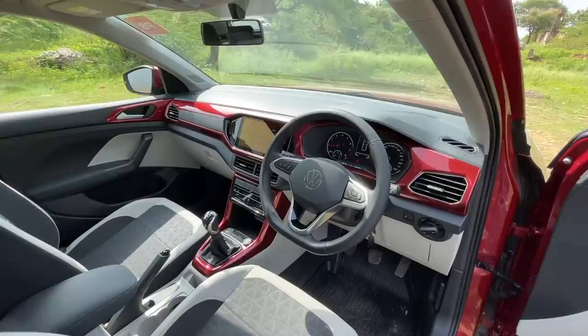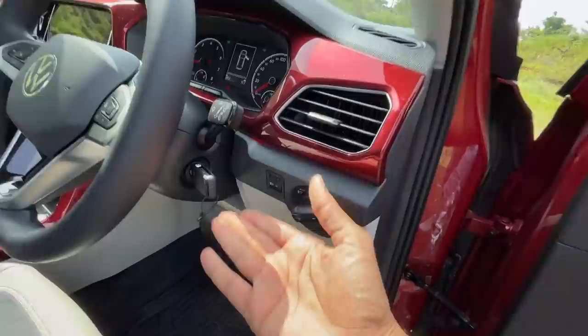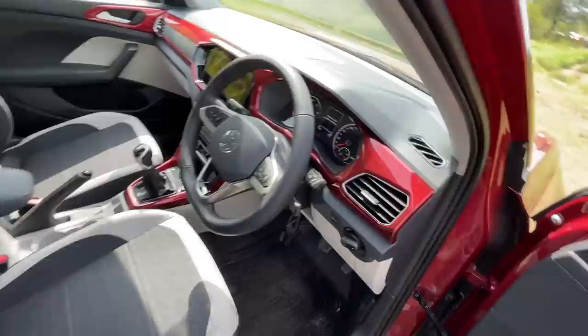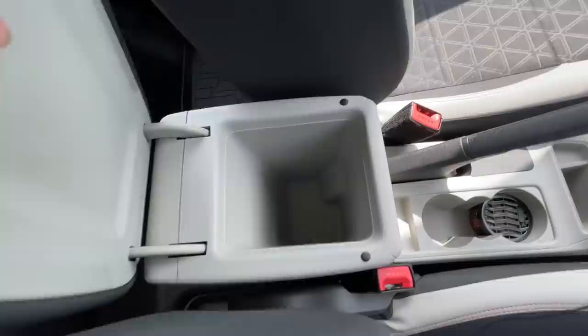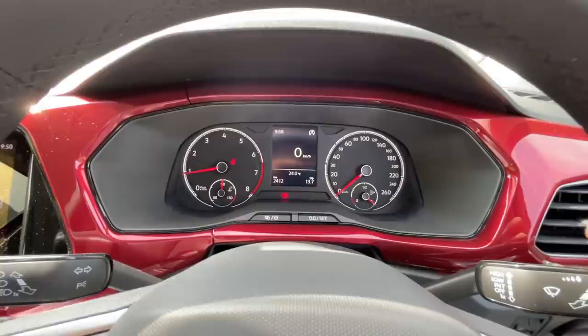It gets a manual key - you have to start it the old-fashioned way, basically no push-button start. The center console is actually sliding and below it is a decent amount of storage space. You get a regular instrument cluster - it does not get the virtual cockpit, just a multi-information display in the center with an analog unit which you can browse through.